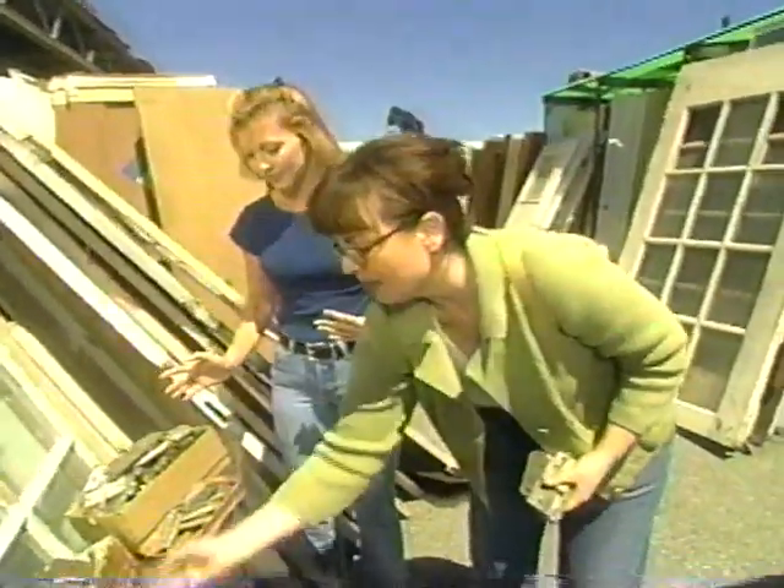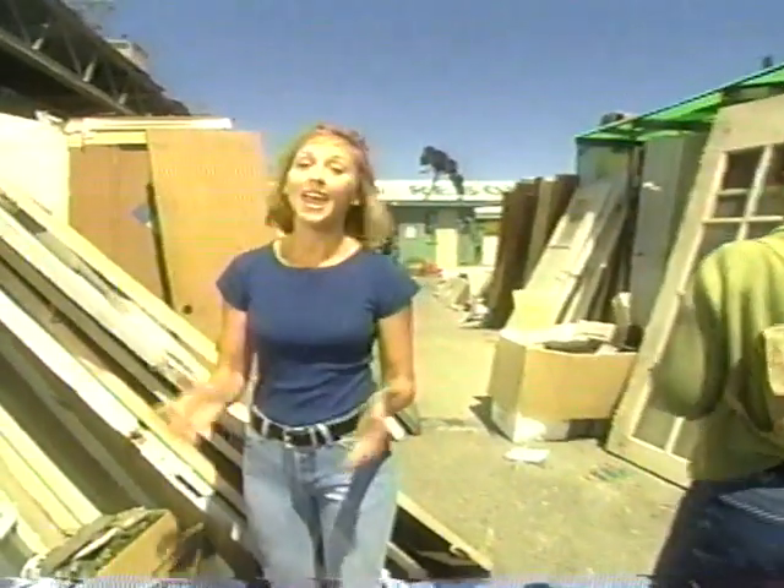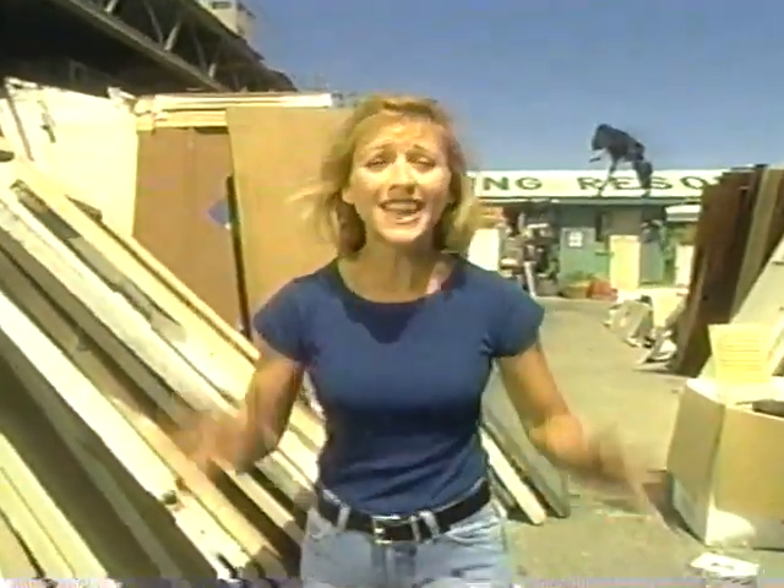Let's grab the stuff and go. When we come back, we're going to show you just how easy it is to turn all of these great finds into really neat things that are going to completely turn around our problem room. Trust me on this. Don't go away.